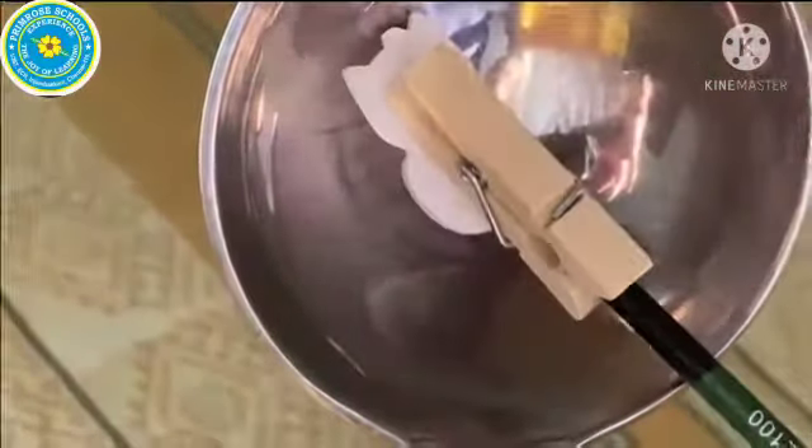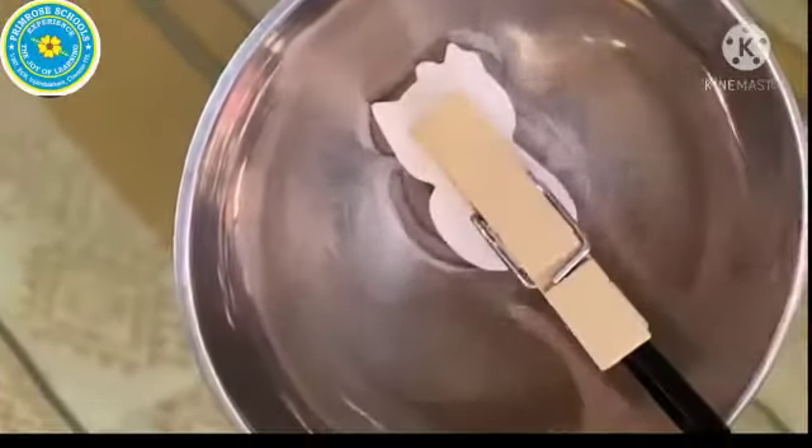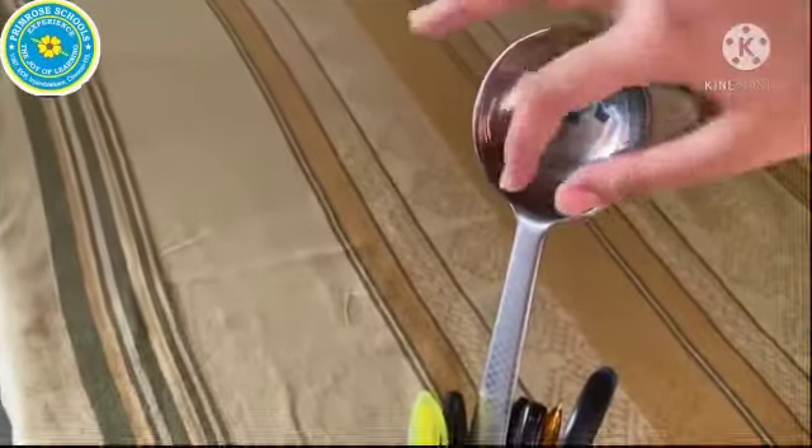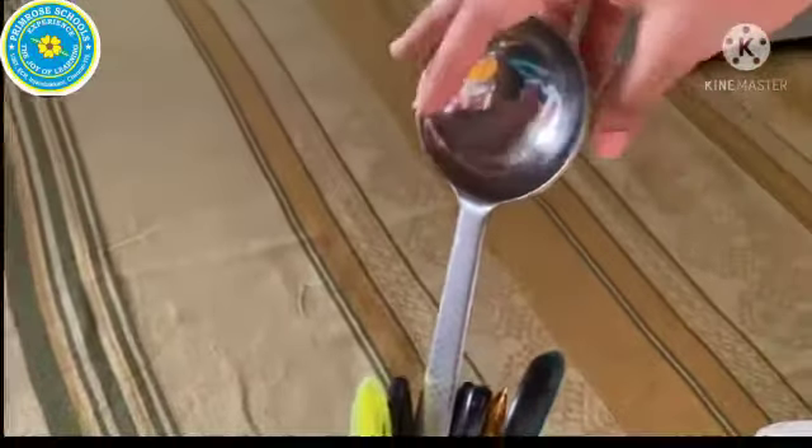But when you bring the object close — bring it very close — can you see? It appears erect, which is how we see it in real life. So with that we established that the concave mirror produces mostly an inverted image, but when close to the pole, it produces an erect image.